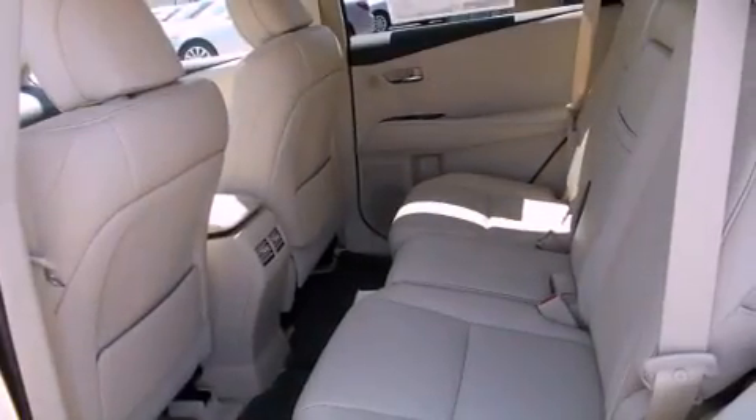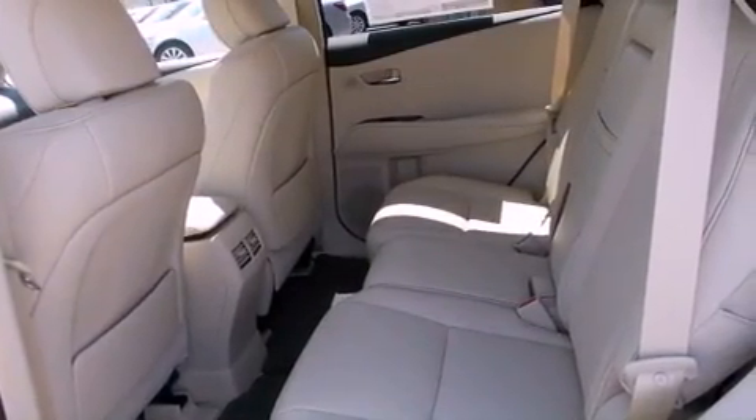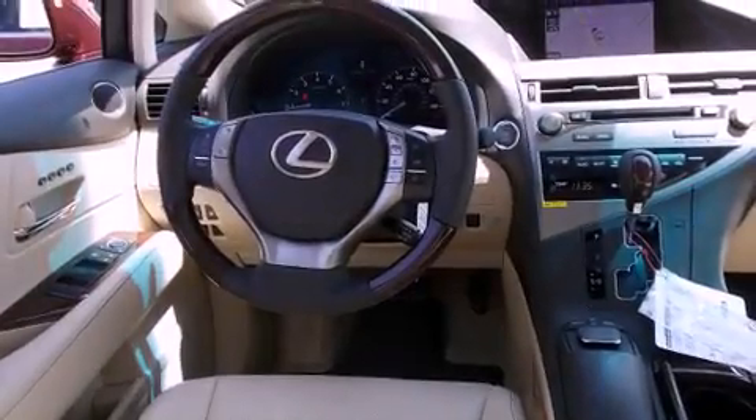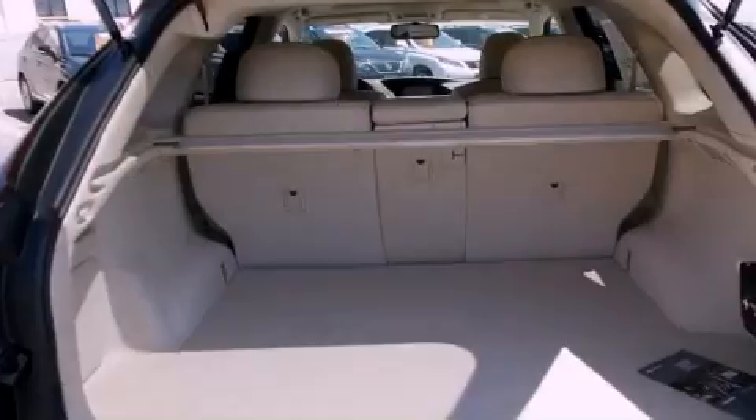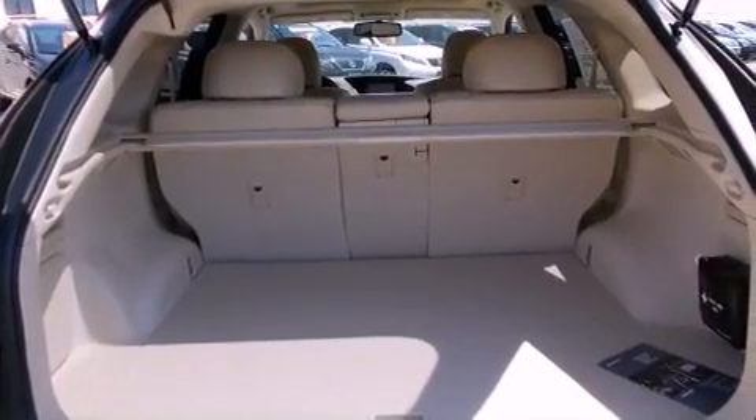The following features are also included: a steering wheel with memory settings, air conditioning with automatic climate control, cruise control, a CD player, a leather-wrapped steering wheel, a security system, a passenger side vanity mirror, a traction control system, a split folding rear seat, and roof rails.